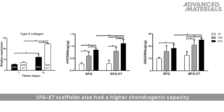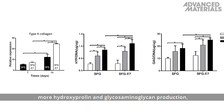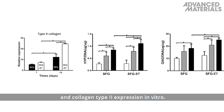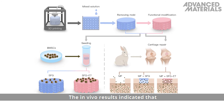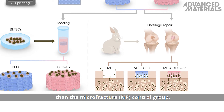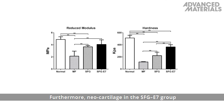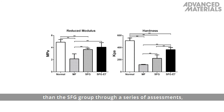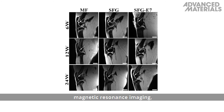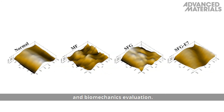SFG E7 scaffolds also had a higher chondrogenic capacity than SFG scaffolds, as evidenced by more hydroxyproline and glycosaminoglycan production, and collagen type 2 expression in vitro. The in vivo results indicated that the SFG group had a better repair effect than the microfactor MF control group. Furthermore, neocartilage in the SFG E7 group was more similar to the normal cartilage than the SFG group through a series of assessments, including gross observation, magnetic resonance imaging, histology, scanning electron microscopy, and biomechanics evaluation.